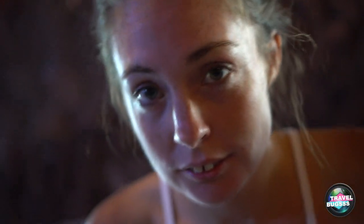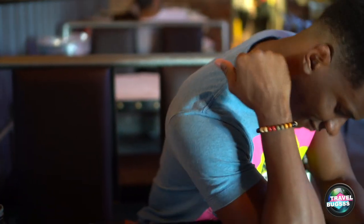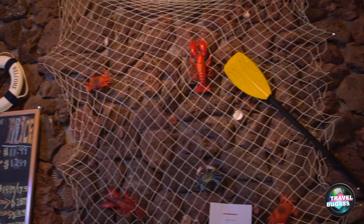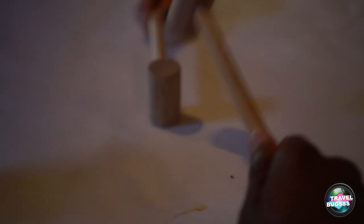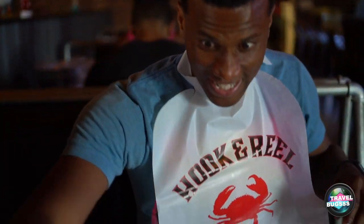Apparently everything goes in a bucket. It looks pretty big — actually looks like a hospital bucket! We just got the lowdown. We're going with the pick your catch — we're getting the blue crab and going with the Hook and Reel special sauce.